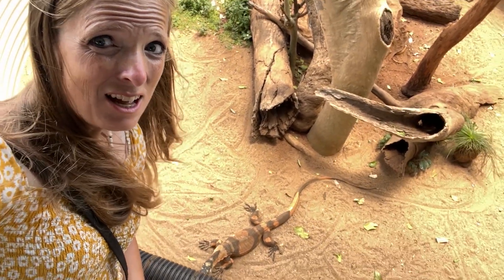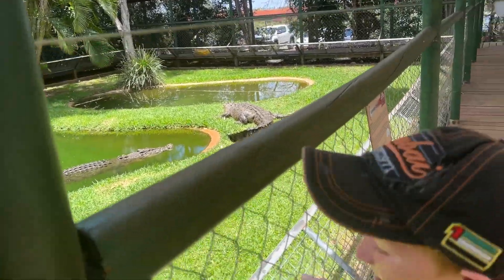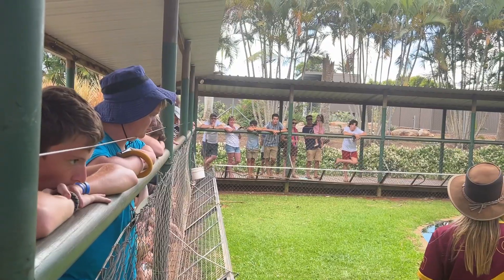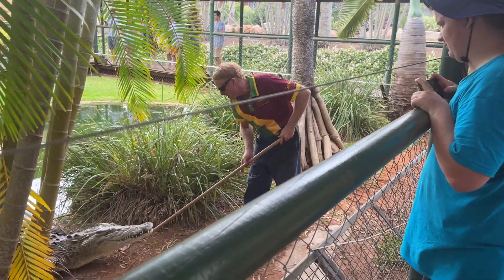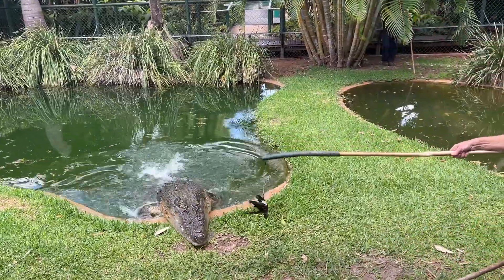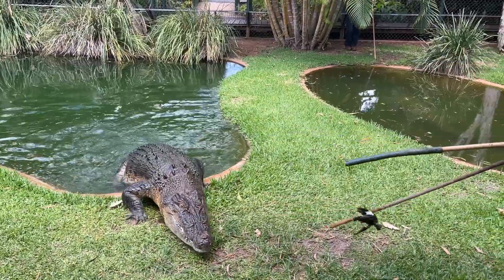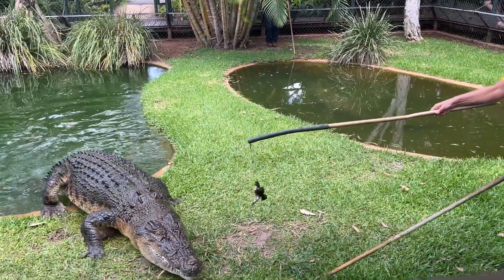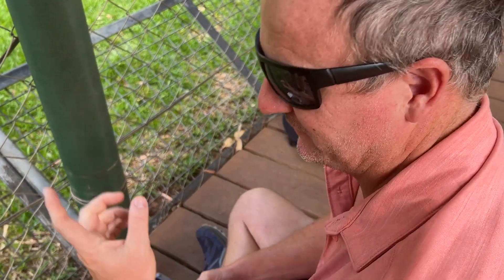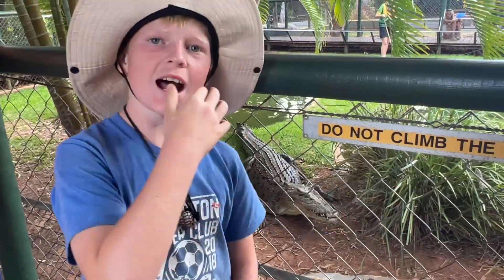These are huge — you can't tell, but they're huge. But the biggest reptiles were the crocodiles — living dinos. That was cool because there's a fence in between us. Do not climb the fence. I wonder why.